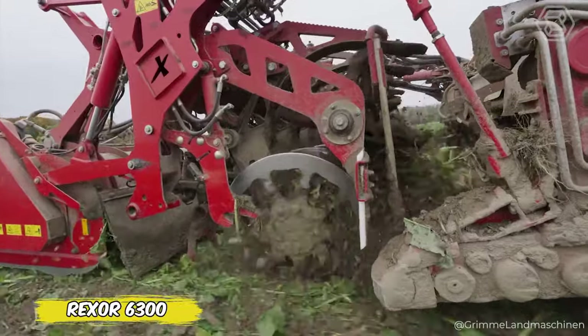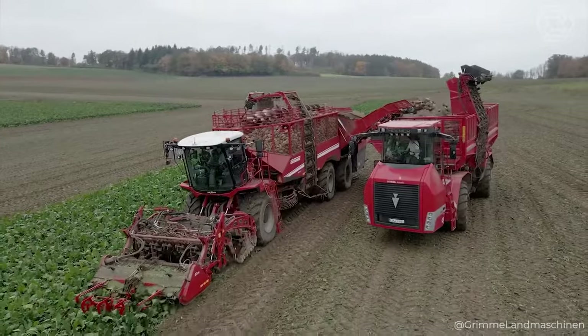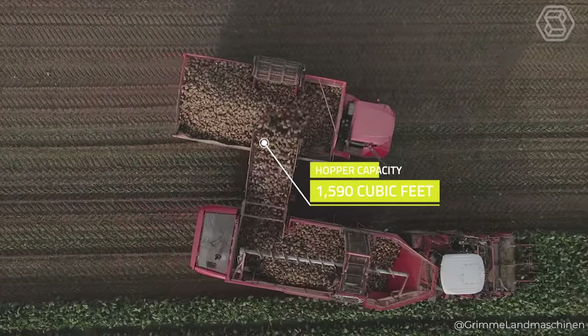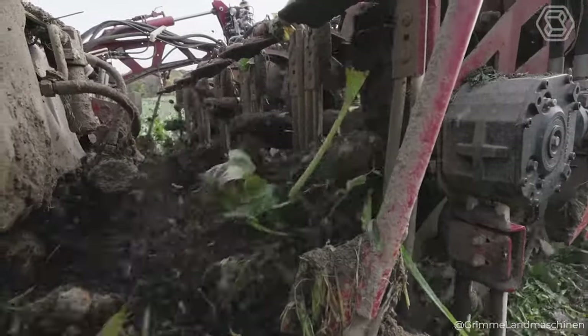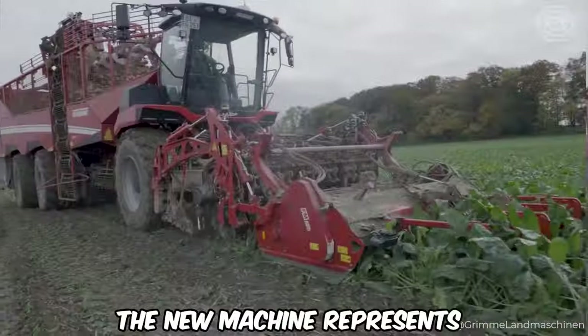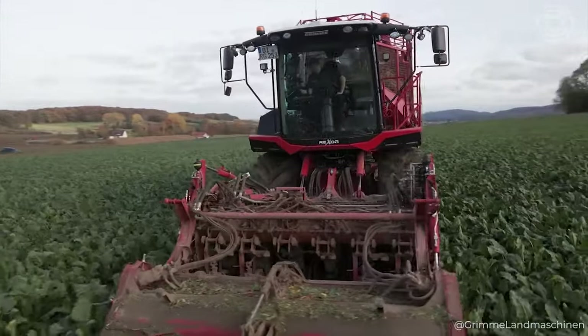Who's ready to revolutionize the agronomic sector with the Rexor 6300 from Grimm? This six-row beet harvester with a hopper capacity of 1,590 cubic feet will be your reliable partner. Enjoy the highest level of product care and perfect visibility with 653 horsepower. The new machine represents the apogee of technology for harvesting beets, root chicory, and celery.